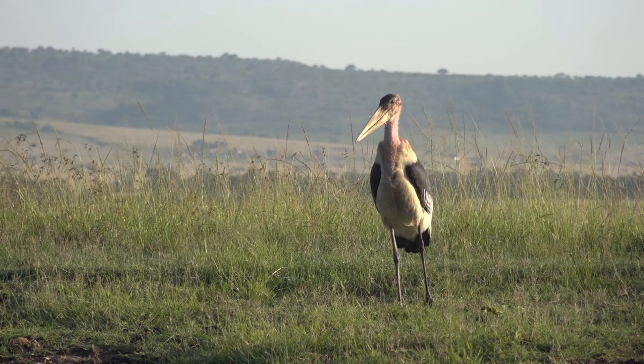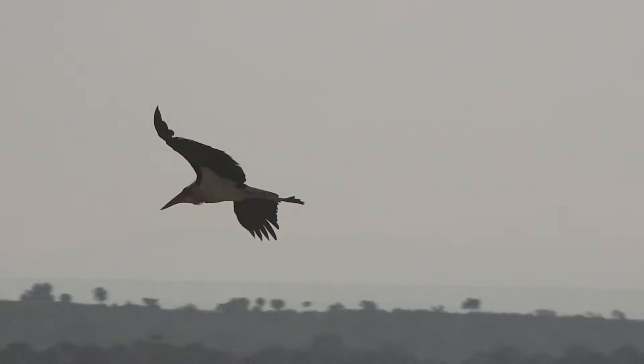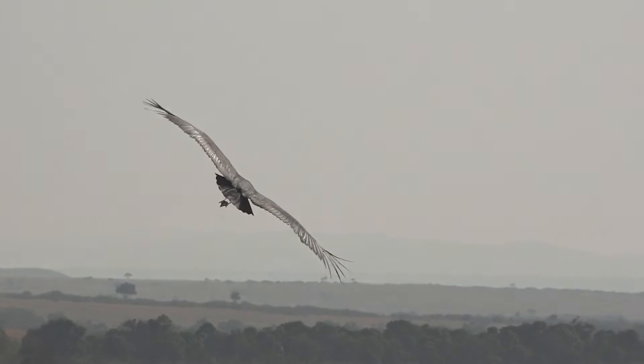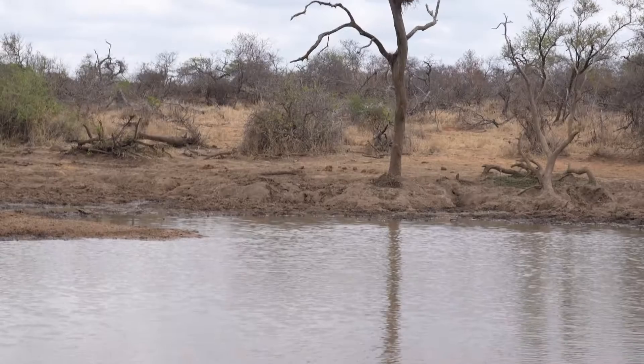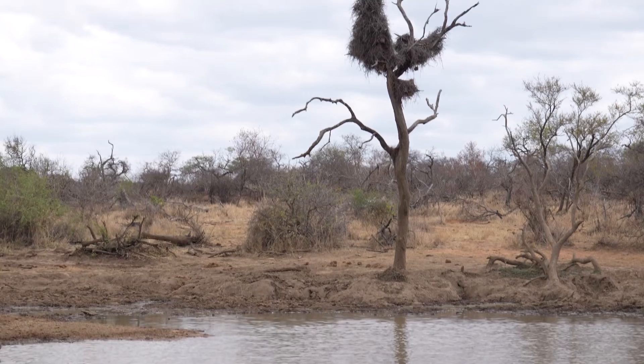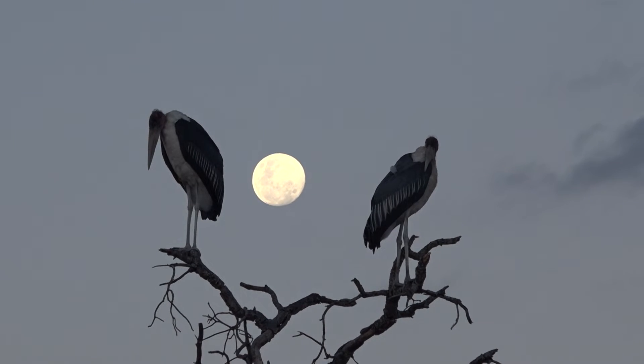It stands at about one and a half meters and also has a wingspan of almost three meters. If you look behind me you'll see there is a red-billed buffalo weaver nest, and with most of your stork species they have what's called a platform nest, and they do nest in colonies.